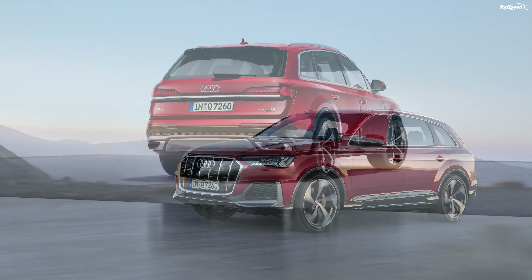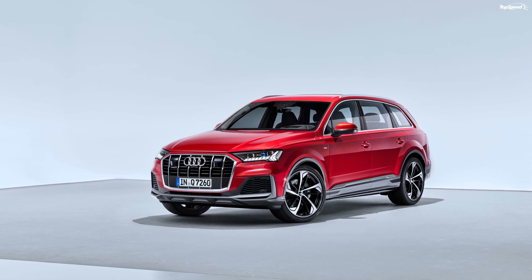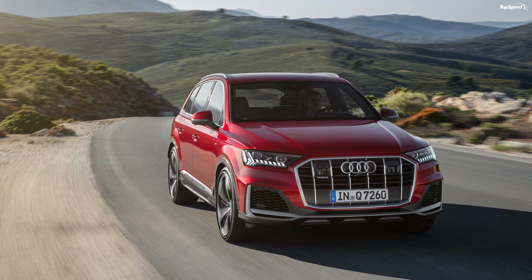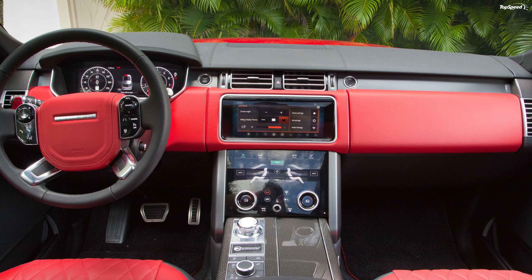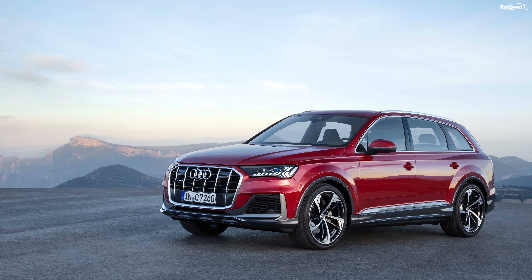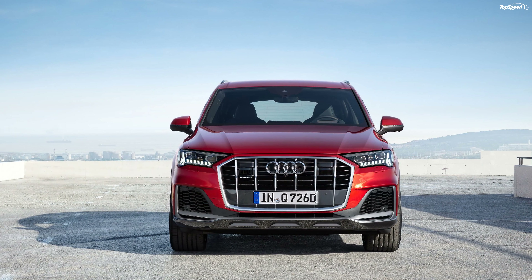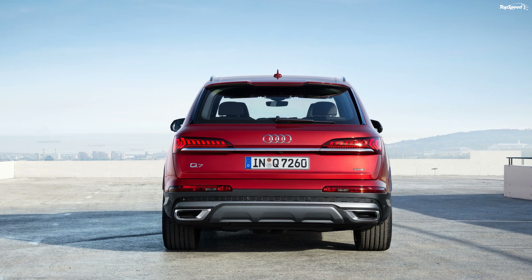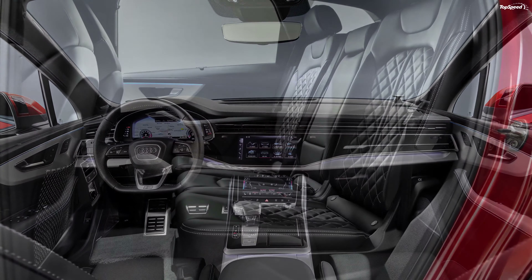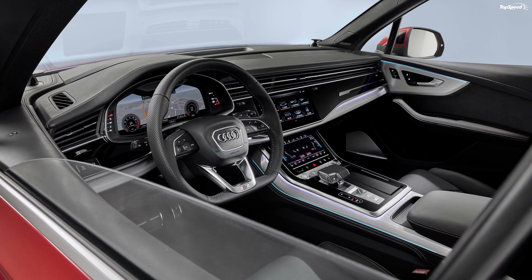The 3.0-liter V6 is expected to return about 30 mpg. Moving over to diesels, the familiar 3.0-liter TDI churns out 272 horsepower and 442 pound-feet of torque — a 6-horsepower and 36 pound-feet improvement over the previous model. Zero to 62 mph comes in 6.3 seconds, while top speed is limited to 145 mph, with fuel economy expected around 41 mpg. A second version of the turbo diesel 3.0-liter V6 will arrive later with 218 horses and 369 pound-feet of torque.